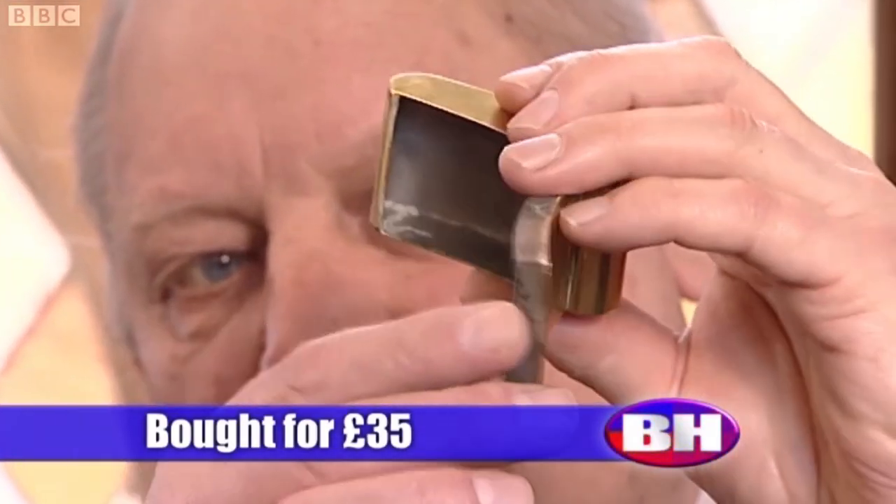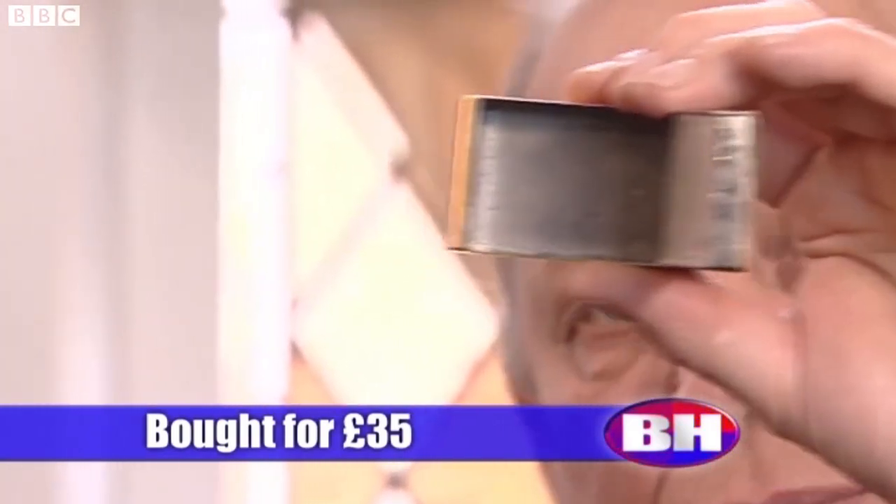We're going with the bonus buy, and here it comes. Lot number 234 is the Georgian Brass Curved Snuff Box. Here's a nice lot — the Curved Snuff Box.